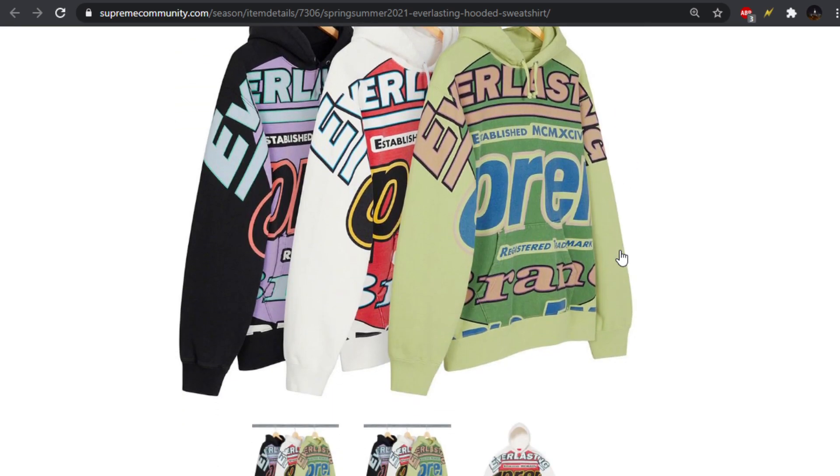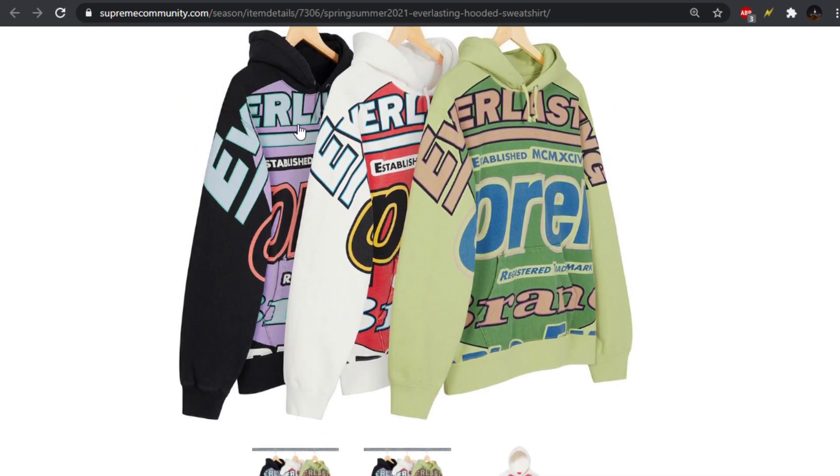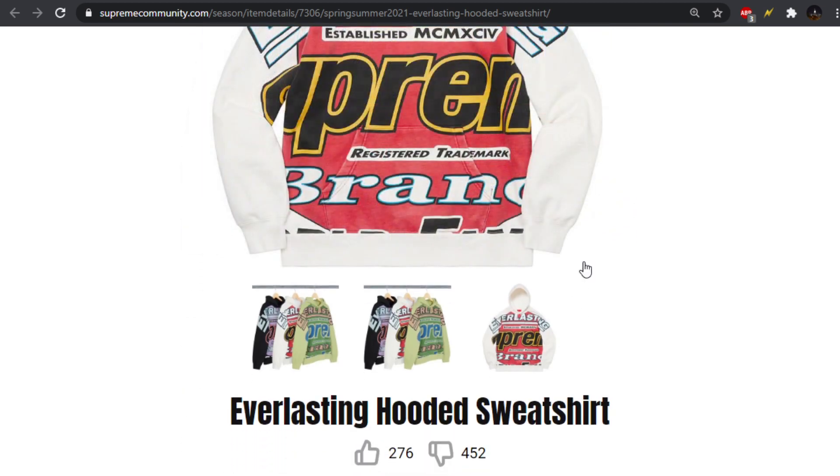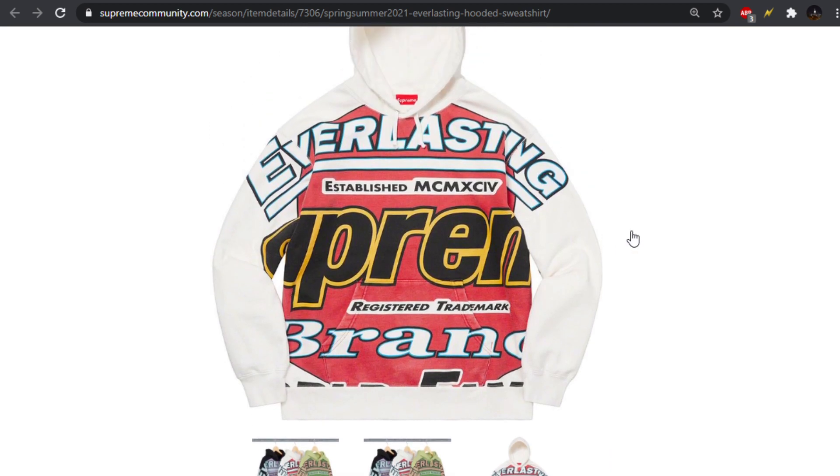Next up, we have the Everlasting Hooded Sweatshirt. I do like the colorways for this — I like the wash on it. My favorite colorway is definitely the purple one. I love the lavender they have going on, and then kind of the salmon in front of it, and the light bluish-greenish color. It works really well. The wash on it works really well — it looks like some old vintage racing piece. You guys know this is more my style.